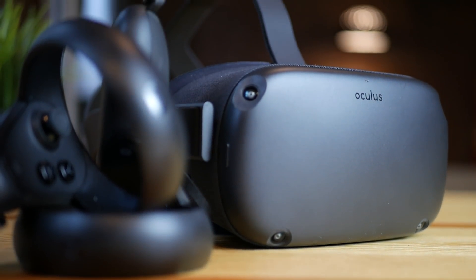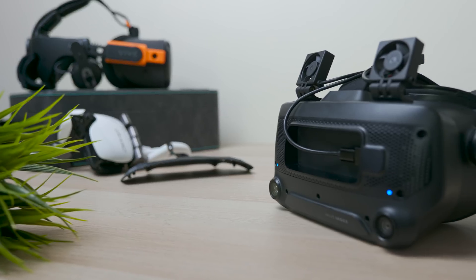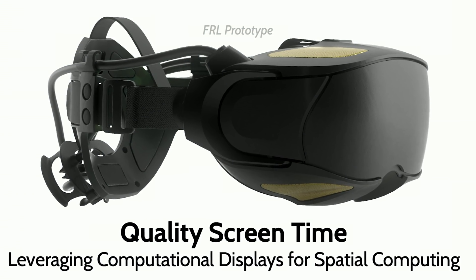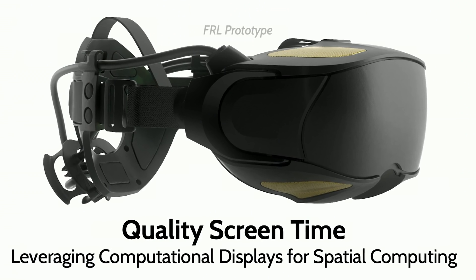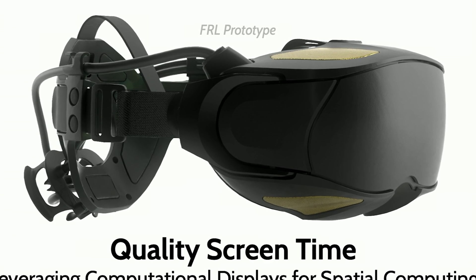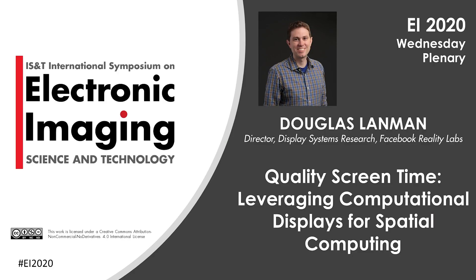Don't expect anything like this on the Quest 2 anytime soon, but hopefully Oculus will go back to building a real top-of-the-line headset like the Rift 2 with all these things integrated. Would you be interested in that, or do you think the success of the Quest is actually moving away from innovation at Oculus? All the information in this video comes from a keynote at the Electronic Imaging Symposium by Douglas Landman — I absolutely suggest checking it out if you want to go more in depth. The link is in the description; it's an hour and ten minutes and super interesting, but this is the short version.